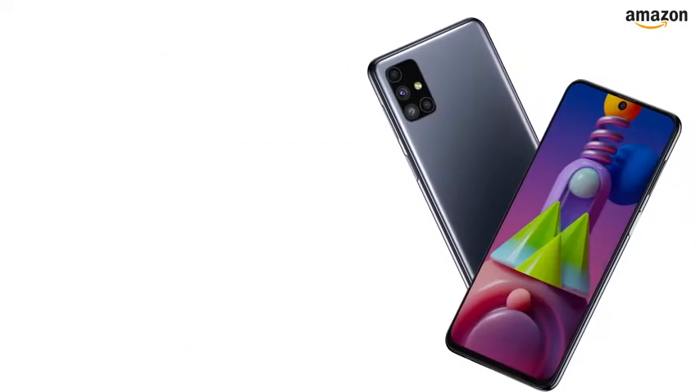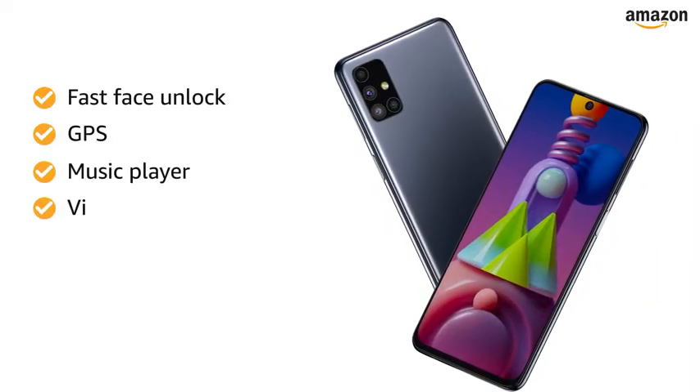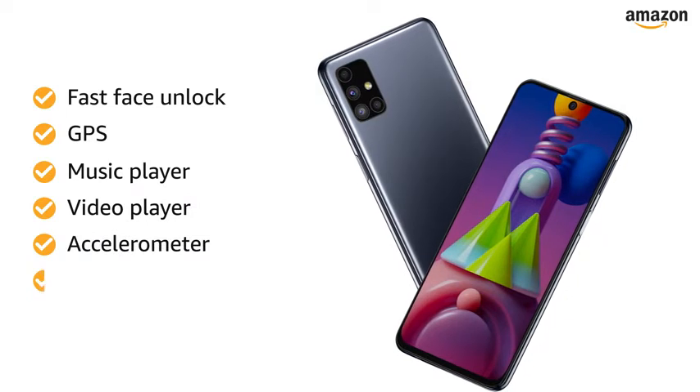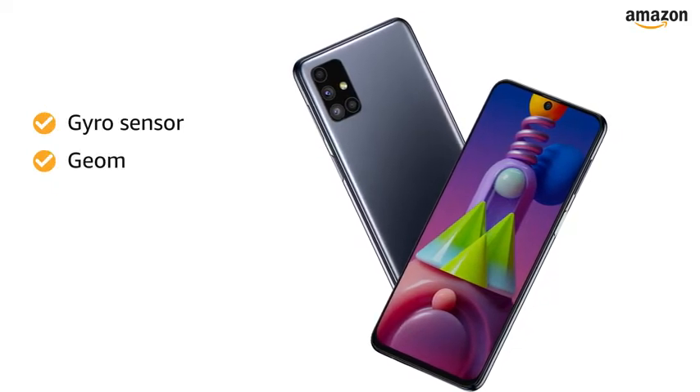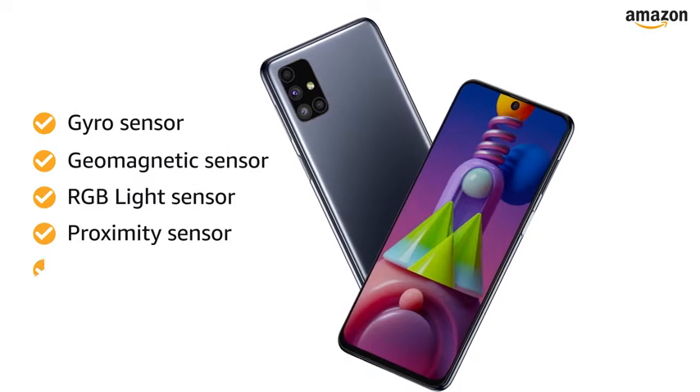The Samsung smartphone also features Fast Face Unlock, GPS, Music Player, Video Player, Accelerometer, Fingerprint Sensor, Gyro Sensor, Geomagnetic Sensor, RGB Light Sensor, Proximity Sensor, and E-Mail.